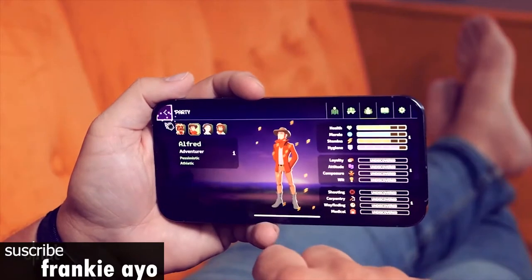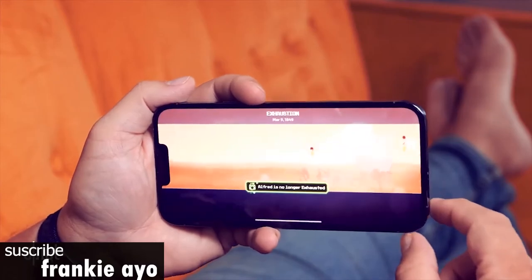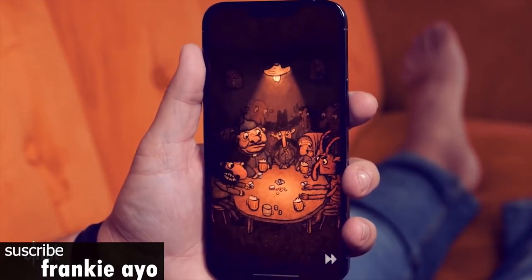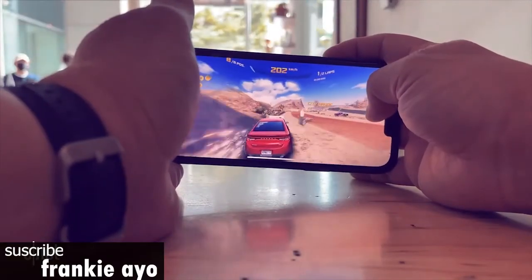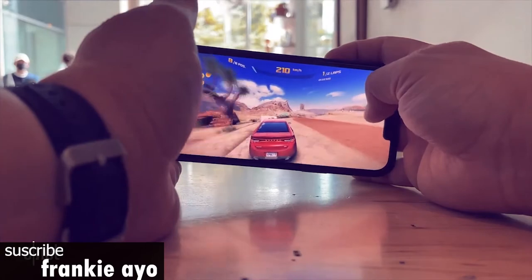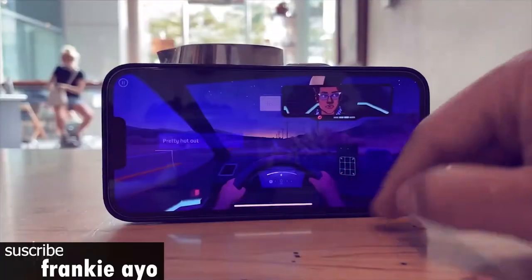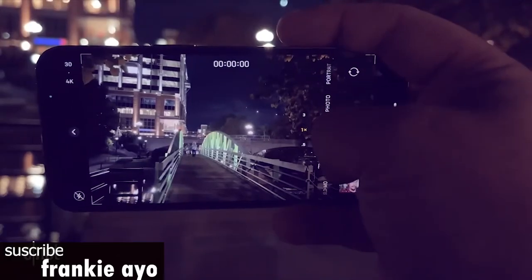I'm more excited by apps that take full advantage of ProMotion. One of the first is Catalyst Black, a frenetic online battle game that had me shooting in all directions and transforming into monsters — the whole experience was wonderfully fluid. Another plus is the increased brightness on this panel. We measured over 1,000 nits compared to 800 nits for the iPhone 12 Pro Max; the Galaxy S21 Ultra maxes out at 821 nits.